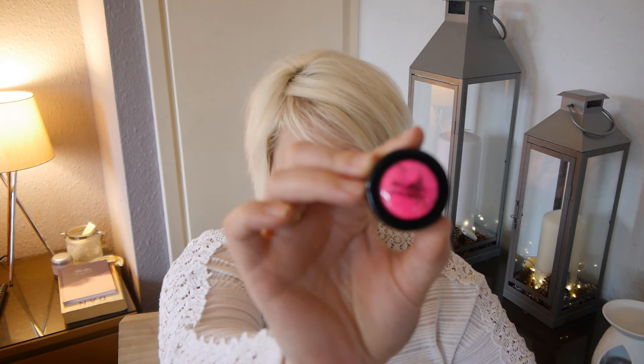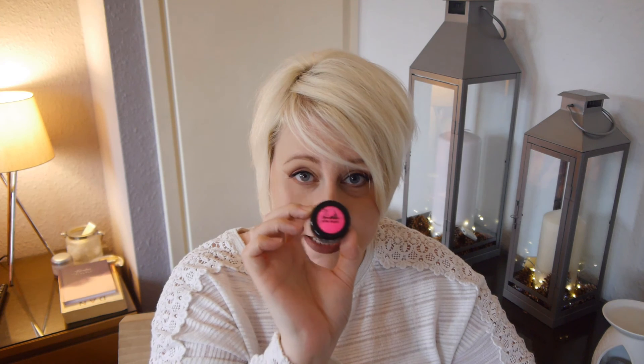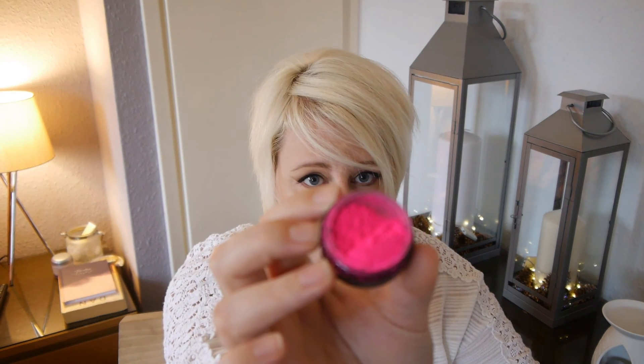Oh my goodness, I nearly forgot to show you this — wow, that's bright! As I said, I'm doing the makeup challenge and one of the days is a neon day. So this is Stargazer's Eye Dust and it's very, very pink. Let's open it up — oh my life. I think the day it's the neon look, I will be putting it on and taking it straight off before anybody sees me.